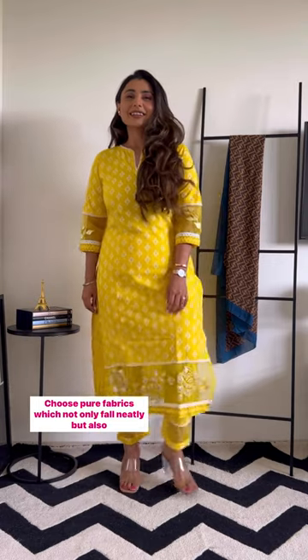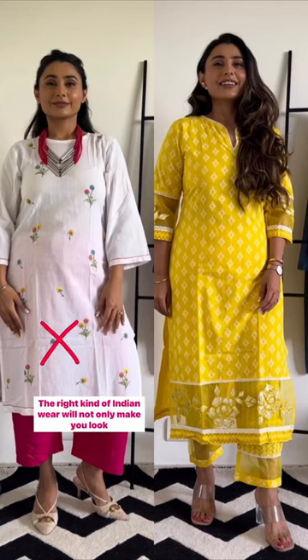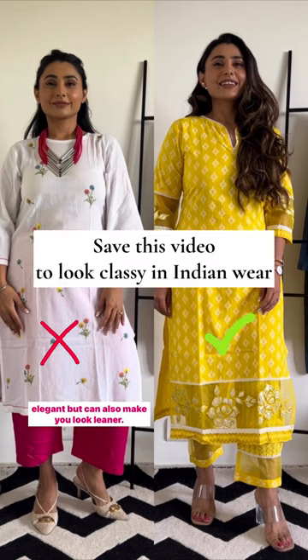Choose pure fabrics which not only fall neatly but also speak elegance. The right kind of Indian wear will not only make you look elegant but can also make you look leaner.